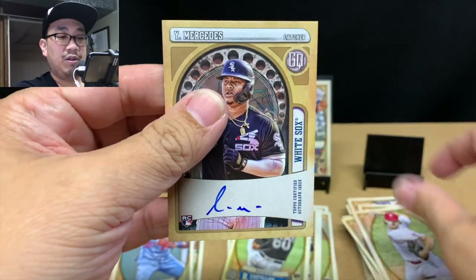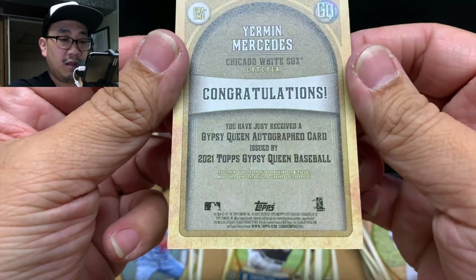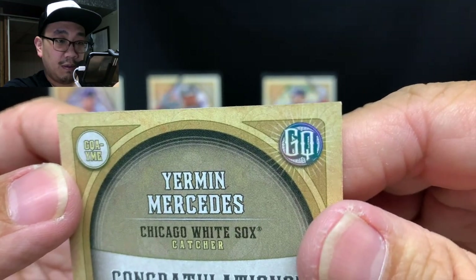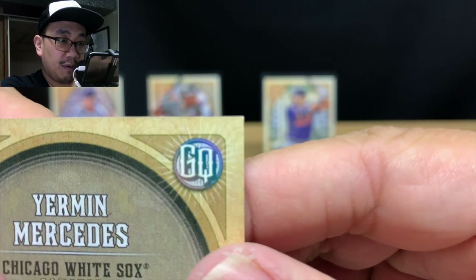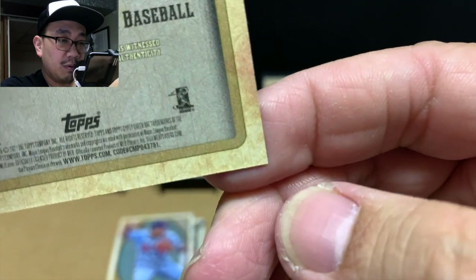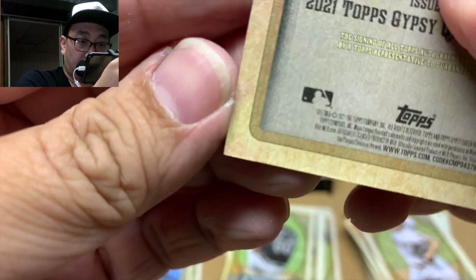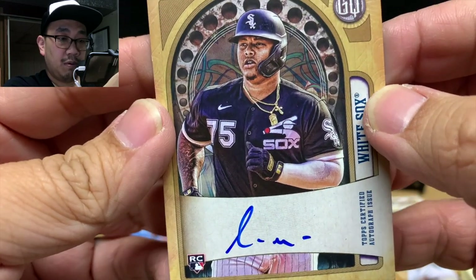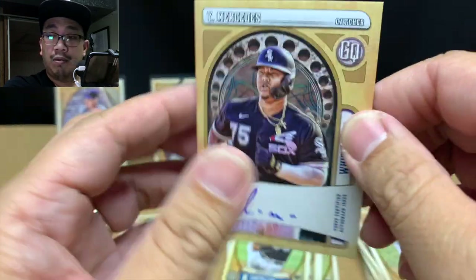Bryce Harper — hey, what?! Dude — that is nice, an on-card auto! We got Yermin Mercedes here with Aaron Nola in the back. Holy cow, I can't believe it! This corner is a little soft, it's hard to tell with the camera, and this corner looked a little soft as well — but wow. Wow. Can't believe it, your man Mercedes!